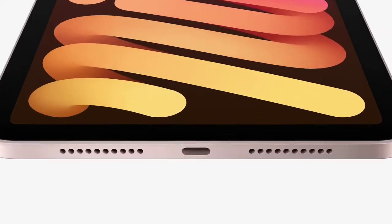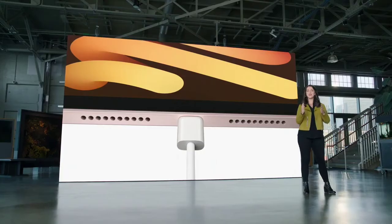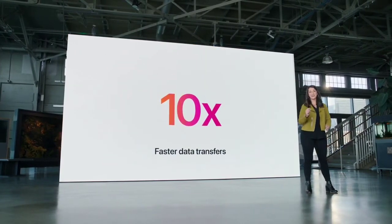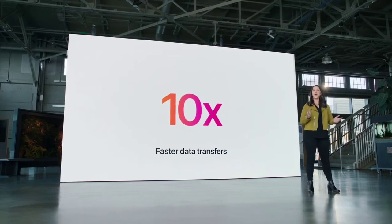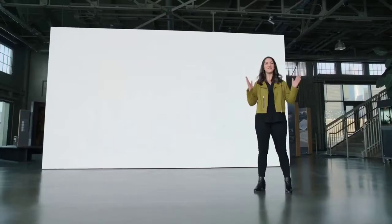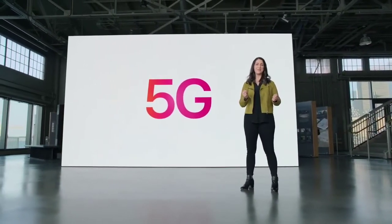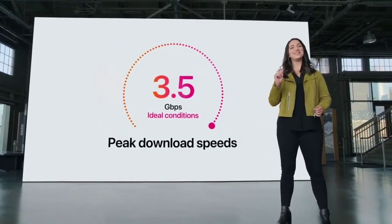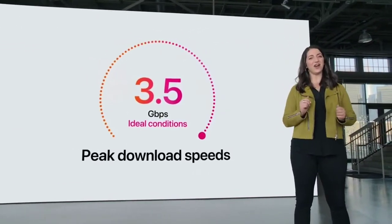iPad Mini now has a USB-C port, giving you the same great USB-C functionality that we brought to iPad Air — up to 10 times faster than its predecessor. iPad Mini can now connect to a vast ecosystem of USB-C accessories. We're also bringing 5G to iPad Mini, with download speeds up to 3.5 gigabits per second, which is key when you need to stay connected on the go.